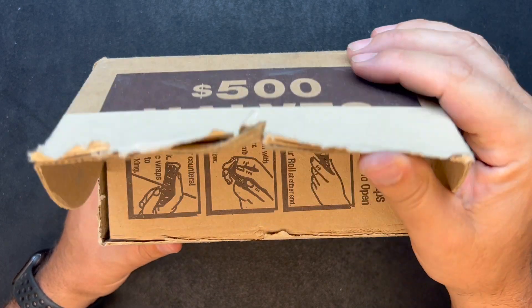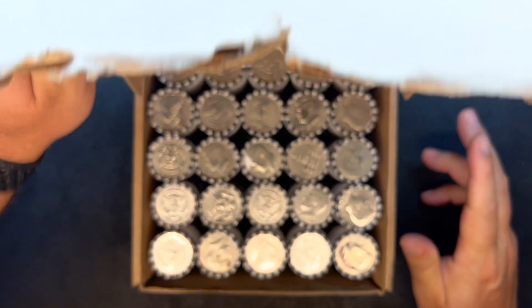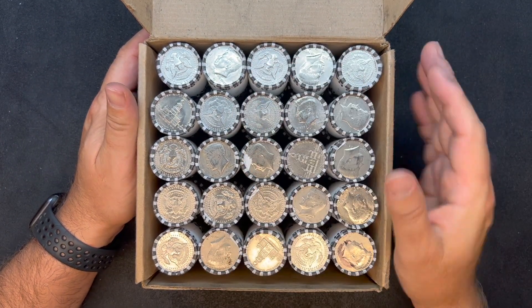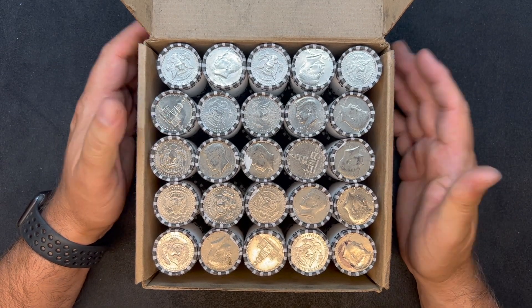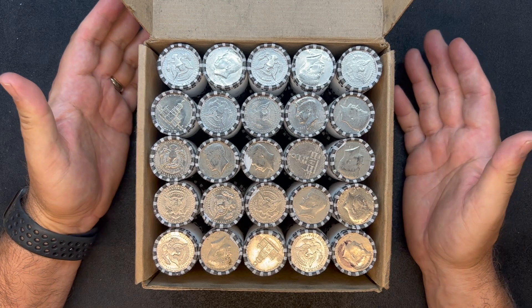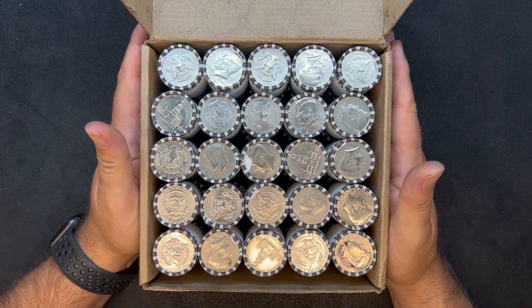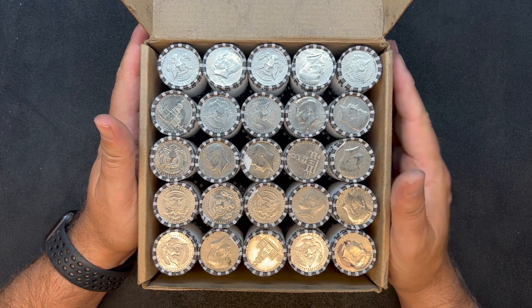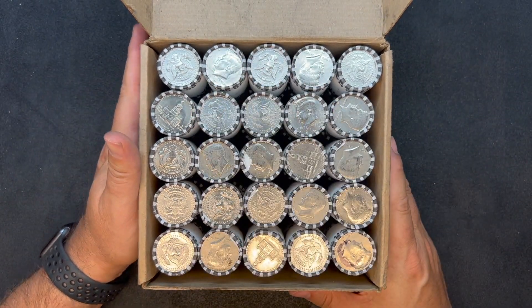I'm excited to get into them. As you can see, I've already opened up the box, and that's because over the last year I've had two or three occasions where I was shorted an entire roll. So I tend to open these at the bank because they're more likely to give me my $10 back when they're missing a roll. Once I bring them home, they don't know if I'm lying or not, even though they do trust me, but it's just harder.